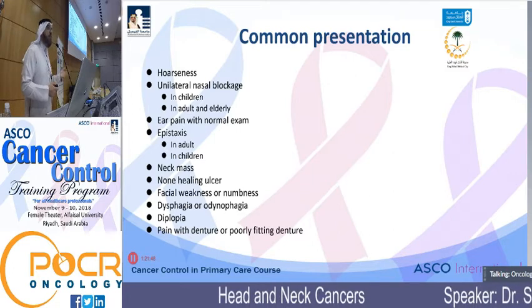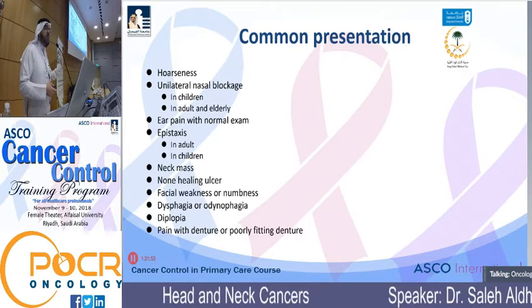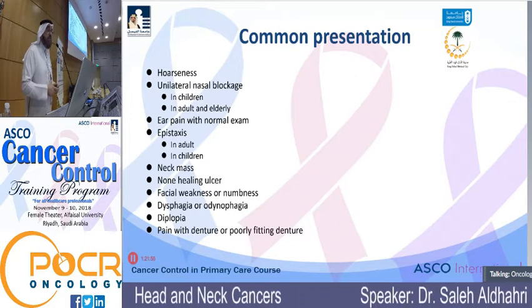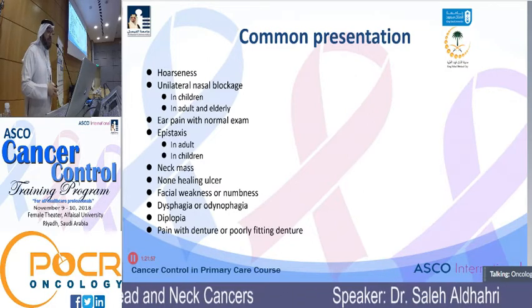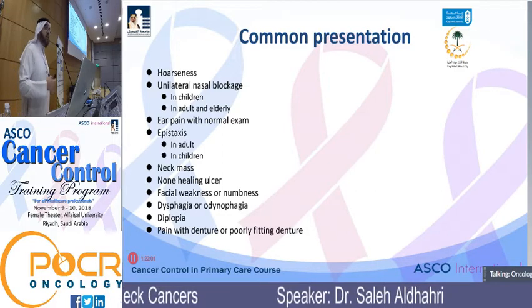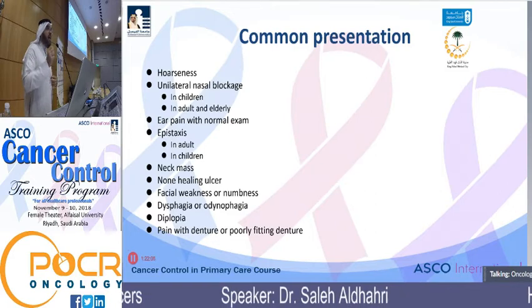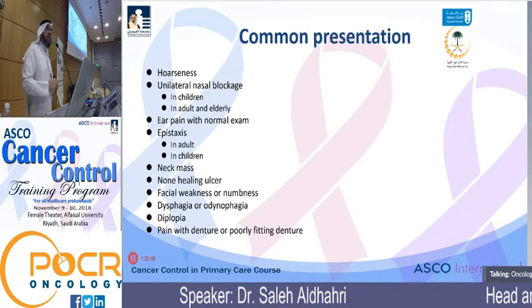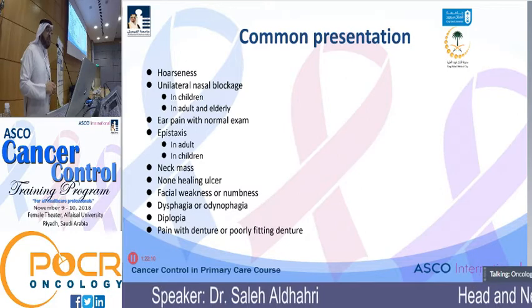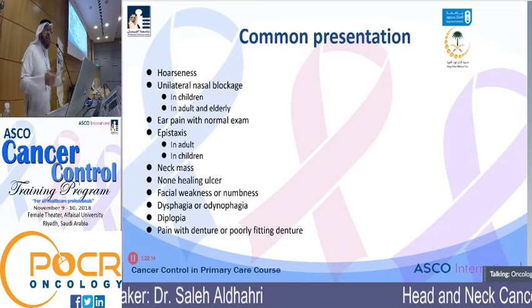Ear pain with a normal ear exam is one of the most common presentations for patients with head and neck cancer, mostly because of referred pain from the base of tongue, nasopharynx, or oral cavity tumor. Epistaxis is something very common in clinical practice, and unless you dig deep to know when it started, you will probably miss a sinonasal tumor or nasopharyngeal carcinoma — a classical presentation.